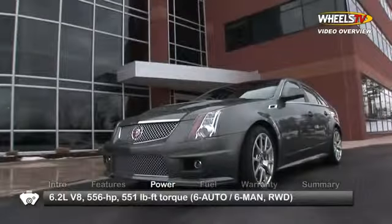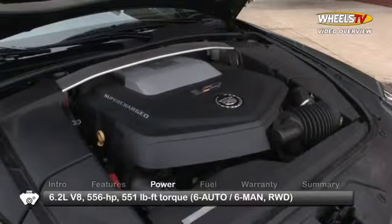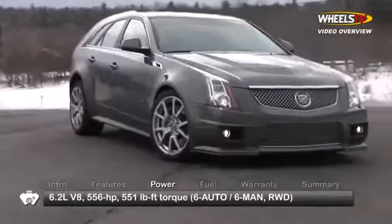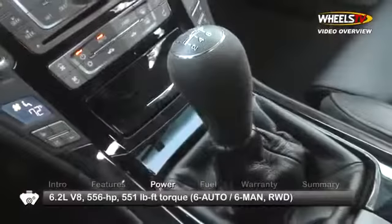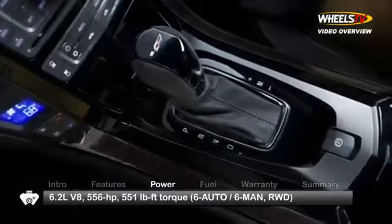Elevating the CTS-V Wagon into the ultra-high performance realm is a supercharged 6.2-liter V8, making 556 horsepower and 551 pound-feet of torque. Power is sent to the rear wheels through a 6-speed manual transmission or an available 6-speed automatic.